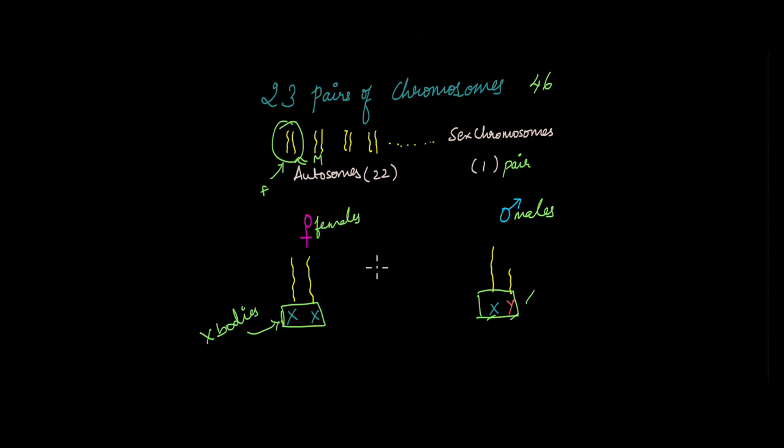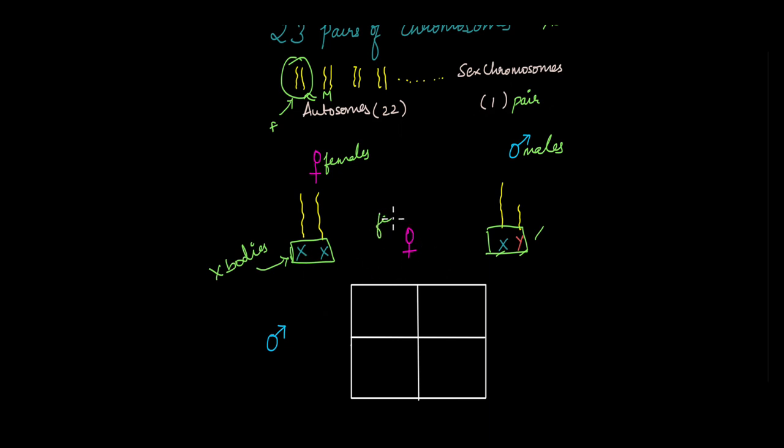This is how sex is determined in human beings. When gametes are being formed, in the case of females, the gametes could have either one X chromosome or the other, depending on the law of independent assortment. In the case of males, the gametes could have either the X chromosome or the Y chromosome — they cannot have another X. Females produce one egg during ovulation, which could carry either X chromosome. In males, millions of sperm are present in the ejaculate, with 50% carrying the X chromosome and 50% carrying the Y chromosome.